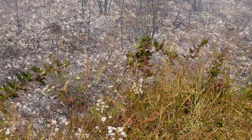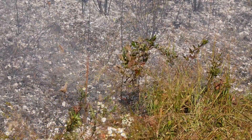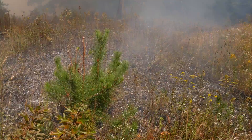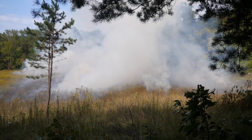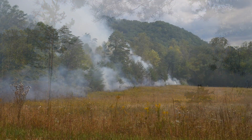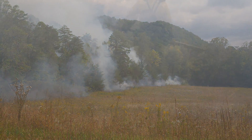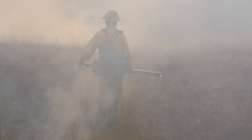Controlled burning also reduces the intensity of bigger wildfires by reducing the accumulation of flammable woody debris and dead plant material on the ground. These low-intensity burns help propagate fire-adapted native plants to provide cover and food for a variety of wildlife.